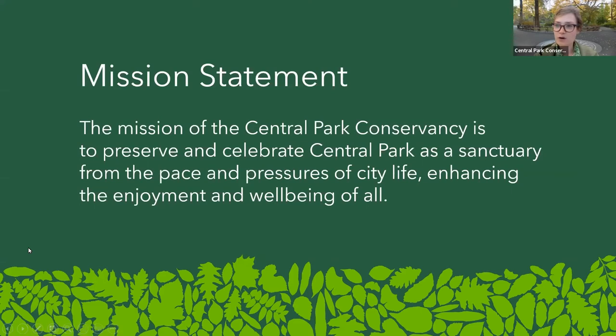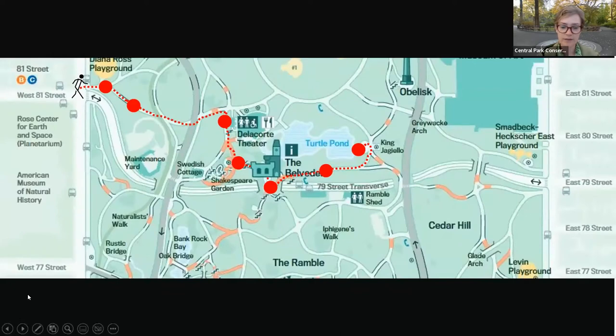As many of you are well aware, the Central Park Conservancy is the nonprofit who takes care of Central Park throughout the year. Our mission here is to preserve and celebrate Central Park as a sanctuary from the pace and pressures of city life, enhancing the enjoyment and well-being of all. We're going to be taking a little walk together today, enjoying some of the afternoon sunshine as our temperatures are starting to drop around here in the Northeast.